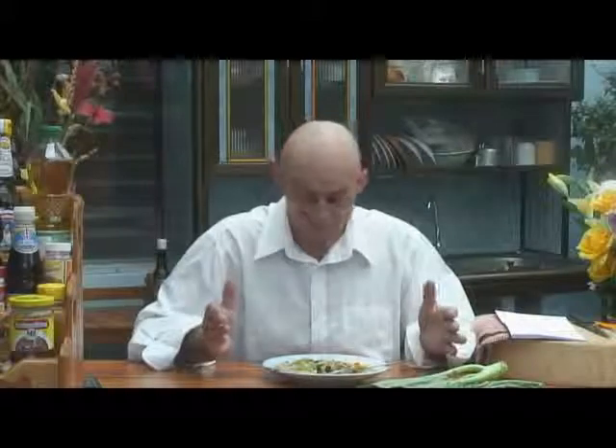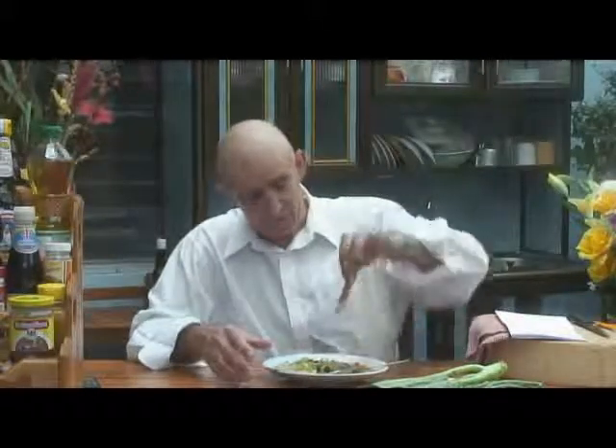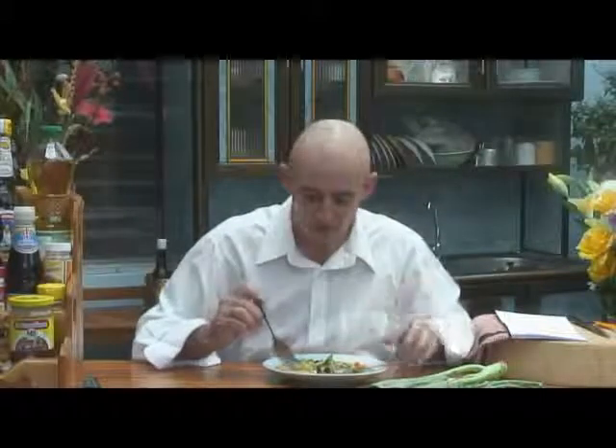You don't have to use kale. You can use mange tout, baby pea, carrots, baby sweet corn. You can use broccoli, cauliflower — all your crunchy vegetables. That's what you need to go in here.